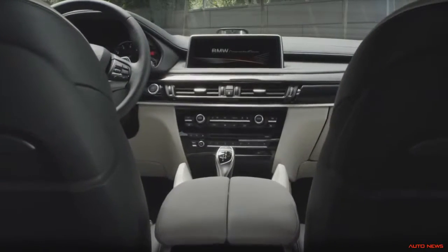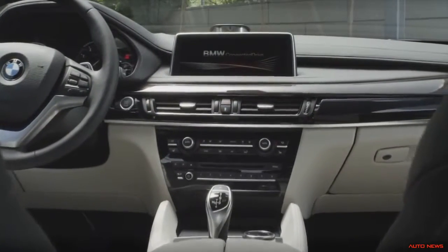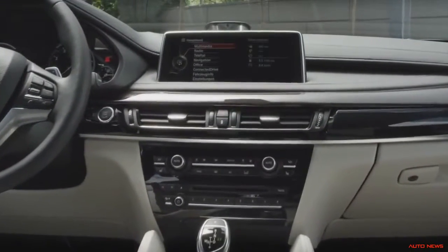BMW is the innovation leader in vehicle connectivity and has pioneered several technologies. As a matter of course, this next-generation car comes with a whole new set of connectivity systems and services, some of which are unique in class — all of which improve the driver's safety and convenience.